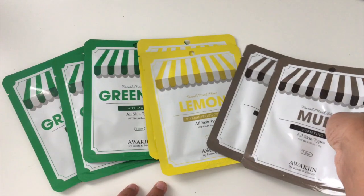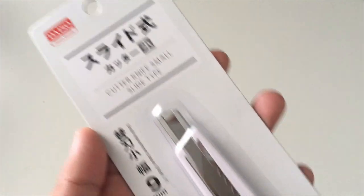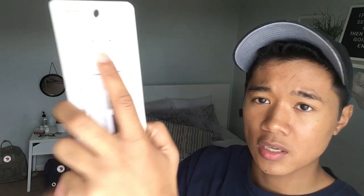I also picked up some sheet masks — I got about six or seven of them. I got the mud flavor, lemon, and green tea. I also got a paper cutter. I don't know why I got it — it's just one of those things you see and you think 'I should just grab that' because it's only a dollar fifty. And honestly the packaging is so cute, that's why I grabbed it.